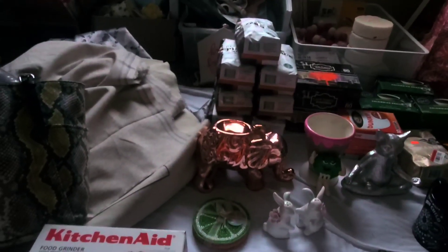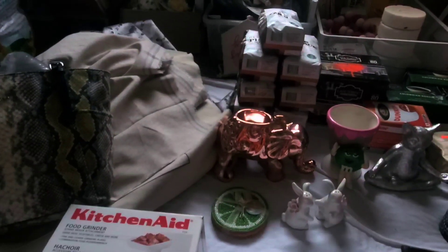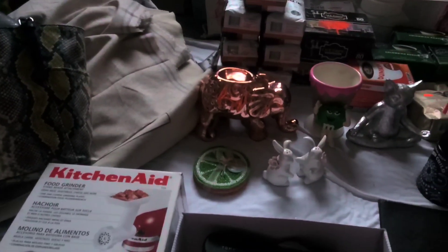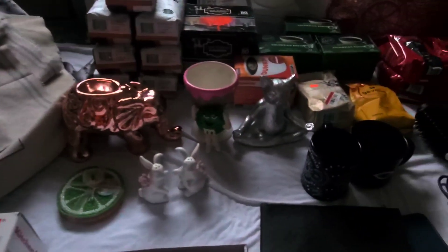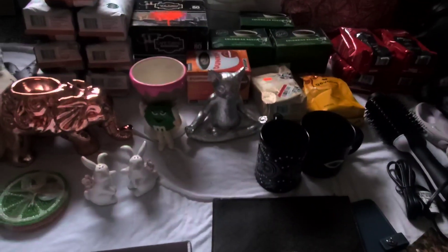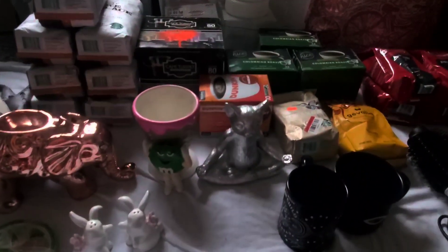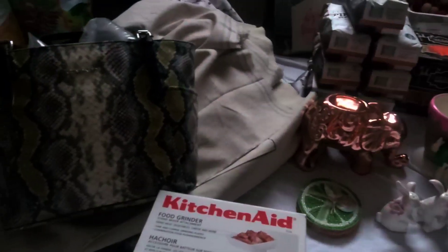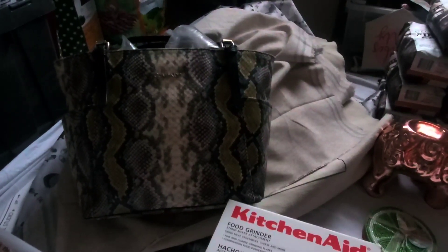One last thing — I have an UGG comforter set. It is a full queen, it's called Avery if you guys want to look it up. It's the plaid one, really pretty — it has blues and greens, and I think it comes with two shams. I need to inspect it before tonight, but I'm sure everything is fine, and we're going to have that up for auction tonight. You definitely don't want to miss that. Alright, enjoy your Sunday and we'll see you tonight!